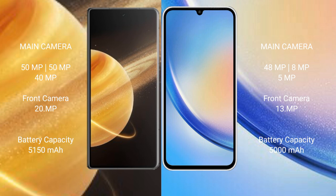Honor Magic V3 features a triple camera setup with 50 megapixels, 50 megapixels, and 40 megapixel lenses, and a 20 megapixel front camera. Samsung Galaxy A34 features a triple camera setup with 48 megapixels, 8 megapixels, and 5 megapixels, and a 13 megapixel front camera.